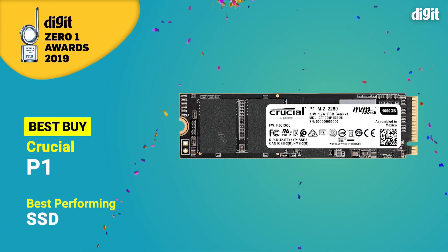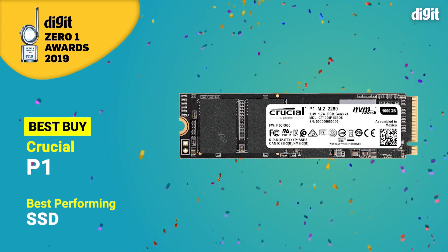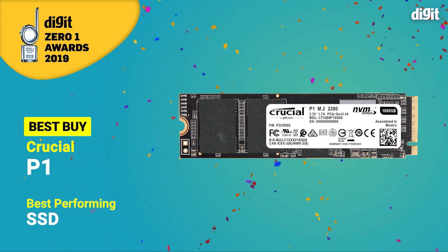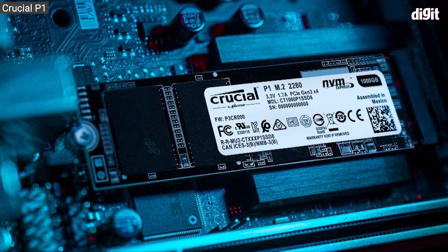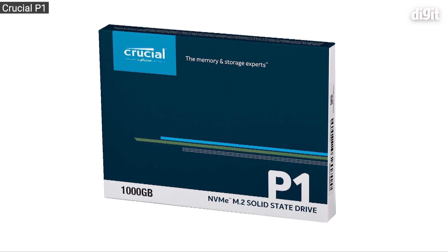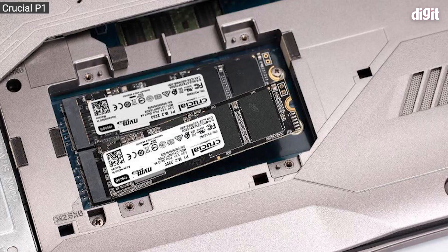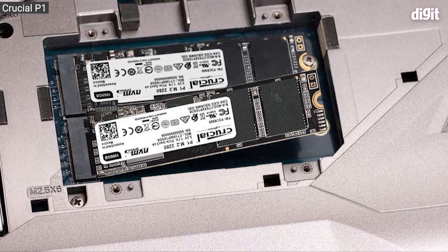And now for the best buy. When you're looking at NVMe SSDs, they obviously offer incredible speeds, but usually they aren't cheap. The Crucial P1 changes all of that, because you get one terabyte of space in just under 10,000 rupees, and that's the key factor which made the Crucial P1 the best buy for this particular year.